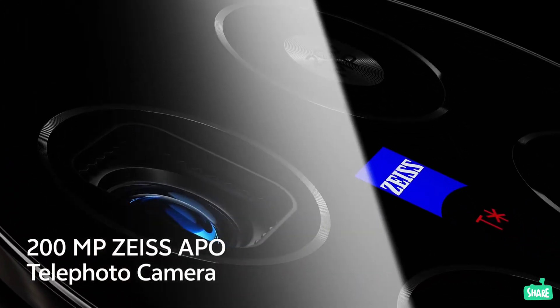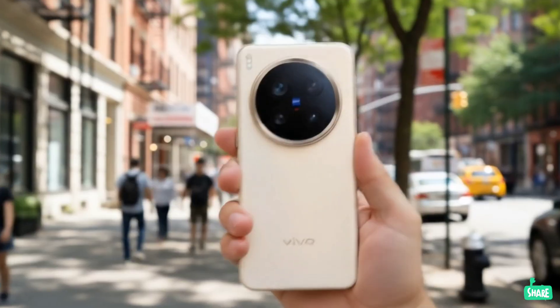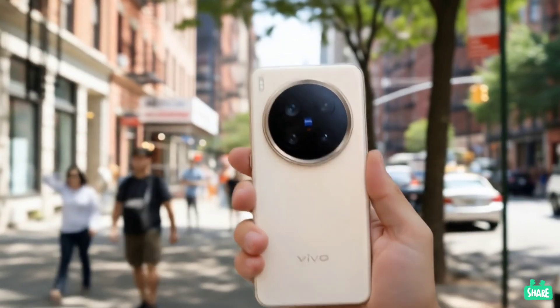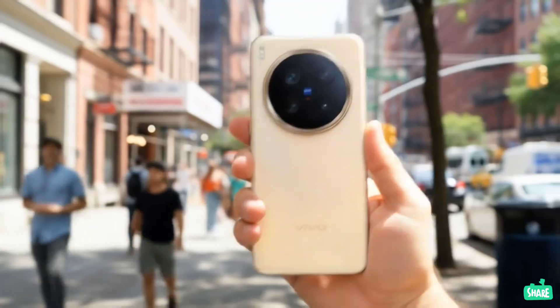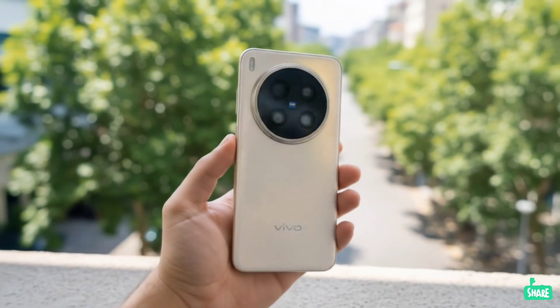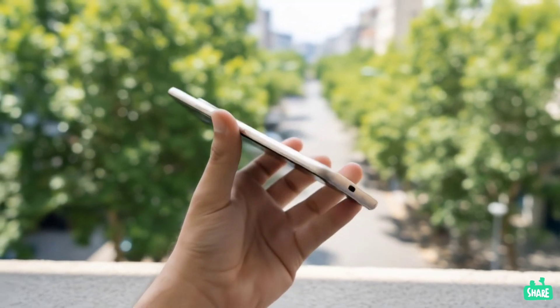What's up everyone and welcome back! Today we're diving into a massive pile of information about the upcoming Vivo X300 series. With a rumored October launch just around the corner, we have a ton of new leaks and official teasers that detail everything from the camera to the design and even its car-related features.